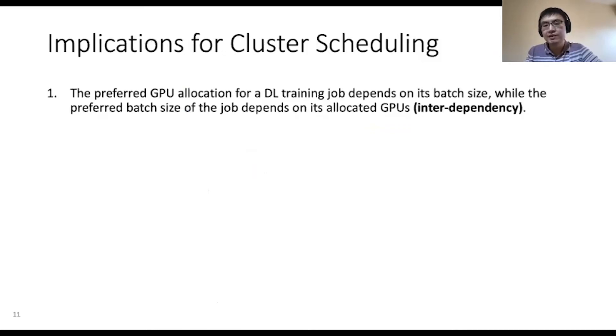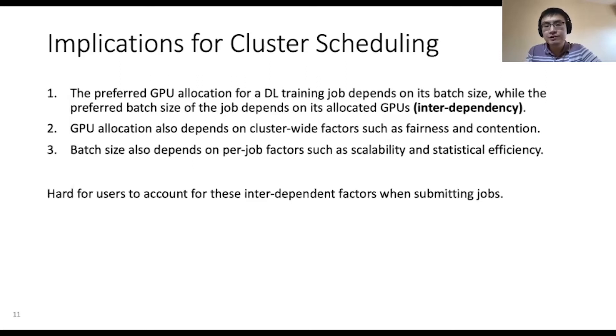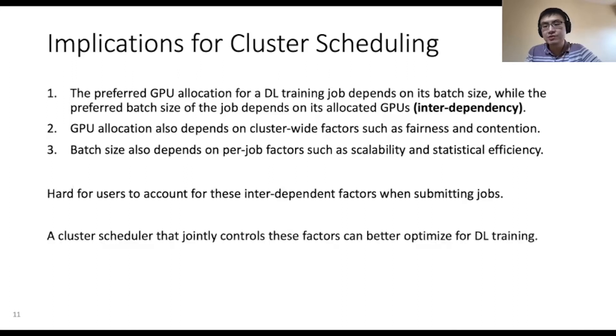What this all means for cluster scheduling is that the preferred GPU allocation for deep learning training depends on the batch size, while the preferred batch size also depends on the allocated GPUs — they are interdependent factors. The preferred GPU allocation also depends on cluster-wide factors such as fairness and resource contention, while the preferred batch size also depends on per-job factors such as scalability and statistical efficiency. It's hard for users to account for all these interdependent factors when submitting a job, and a cluster scheduler that jointly controls these factors can better optimize for deep learning training.